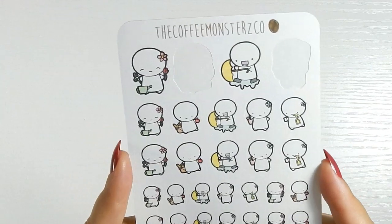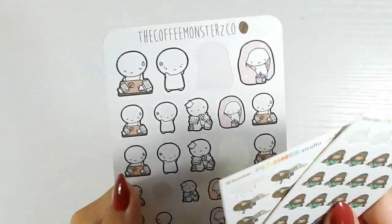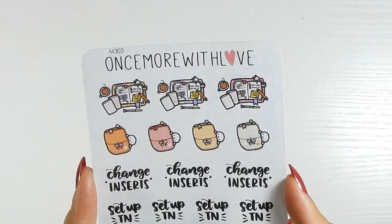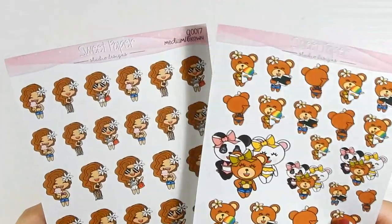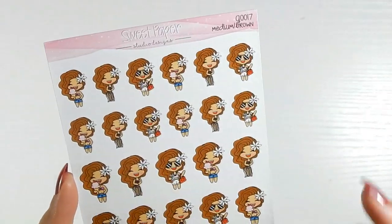Spring section from Coffee Monsters Co — flowers, picnics, watering plants. Stress stickers: Coffee Monsters Co, and Planner Studio — she's pulling her hair and laying down like 'oh my gosh.' Strings section — Once More with Love. Then summer stickers from Sweet Paper Studio Designs — I love these so much. She's a Hawaii girl and she's captured Hawaii perfectly: shave ice, spam musubis, the shaka sign, the flower in the hair — my favorite flower ever — ice cream, bathing suit. It's just so cute.